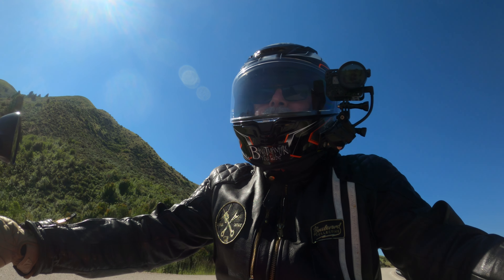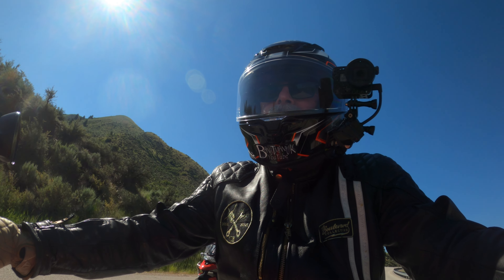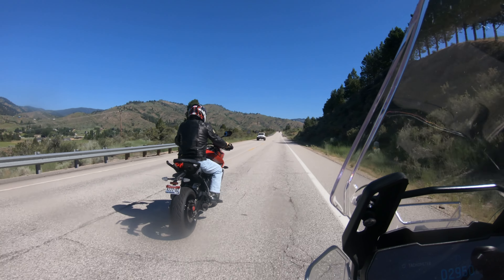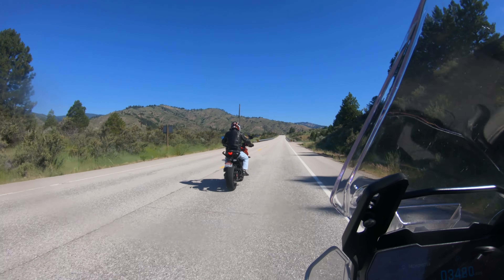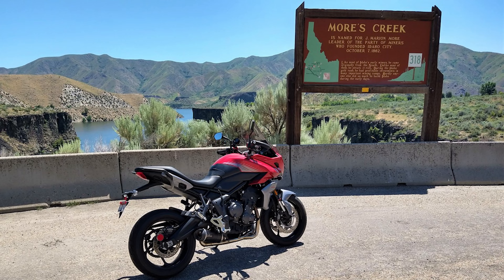Hi everybody, this is the Flat Cap Cafe Racer. I've got Mr. Bill behind me doing a little filming. Hey everybody, it's a beautiful day in Idaho. Mr. Bill's on his Tiger. And today I'm reviewing a 2022 Triumph Tiger Sport 660.